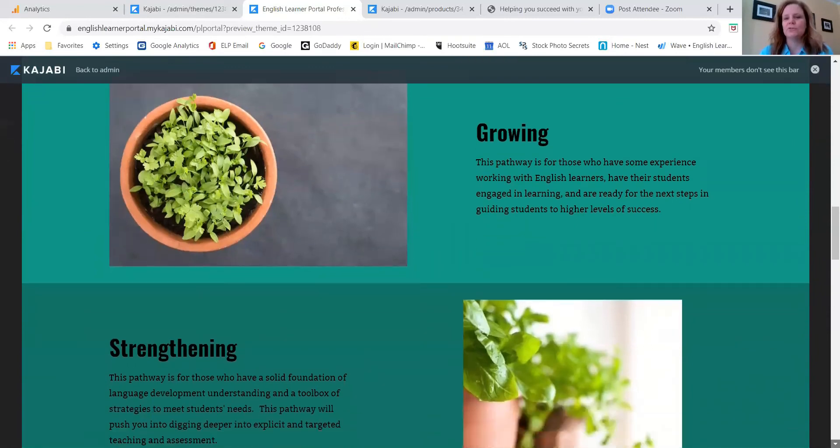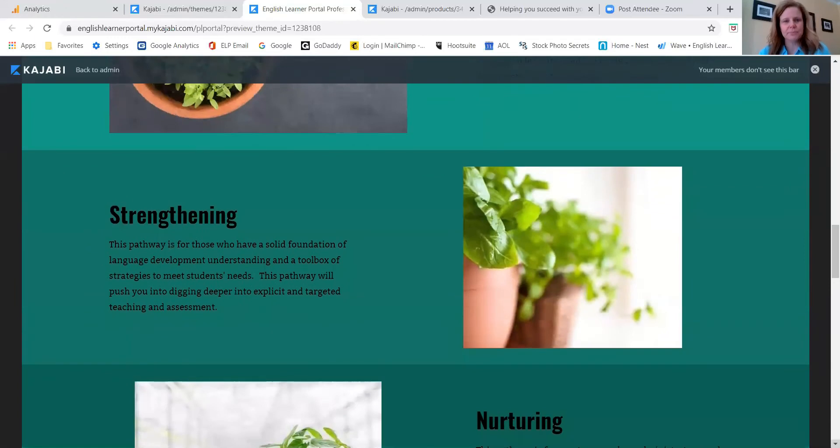From there we move to the strengthening pathway for teachers who are feeling pretty confident in what they already know about teaching English learners, but are ready for fine-tuning to be super targeted and explicit and really be able to look at language across all contexts and content areas and begin coaching others.